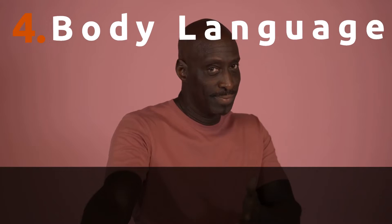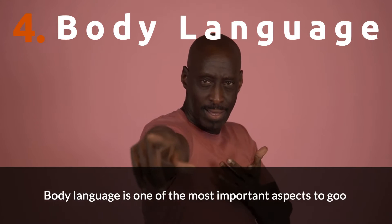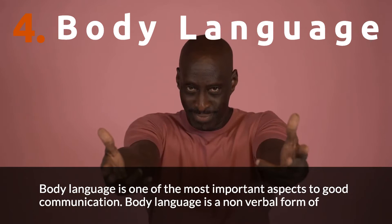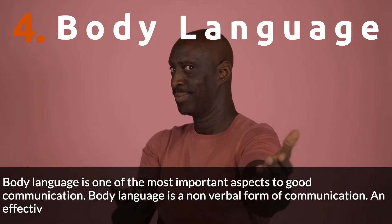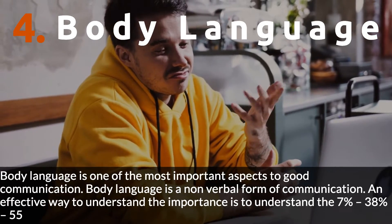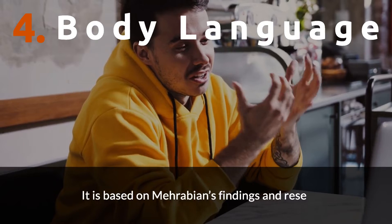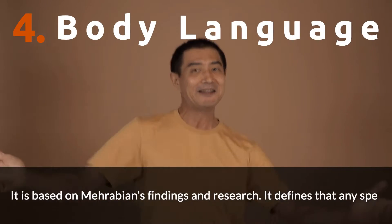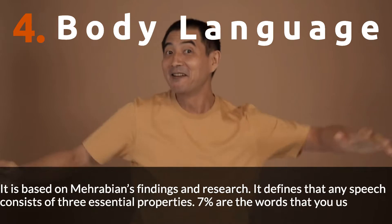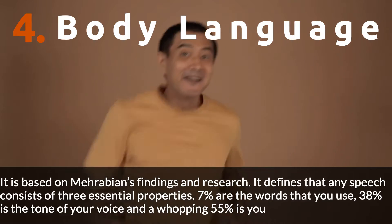Developing good presentation skills does take time, effort, and plenty of practice, but with time this skill can have a positive impact on your communication. Number 4: Body language. Body language is one of the most important aspects of good communication and is a non-verbal form of communication. An effective way to understand its importance is the 7%-38%-55% rule, based on Mehrabian's research. It defines that any speech consists of three properties: 7% are the words you use, 38% is the tone of your voice, and a whopping 55% is your body language.